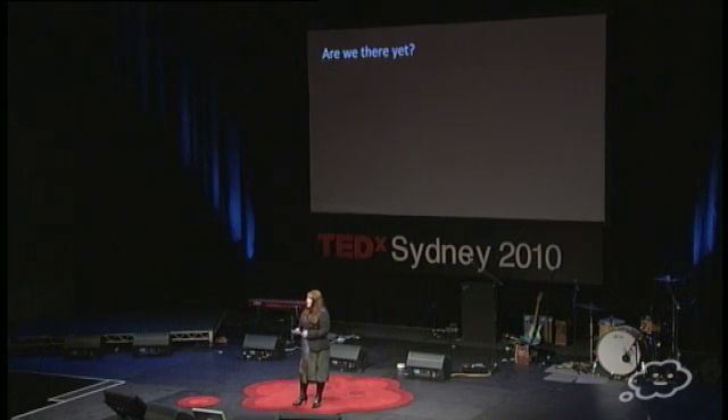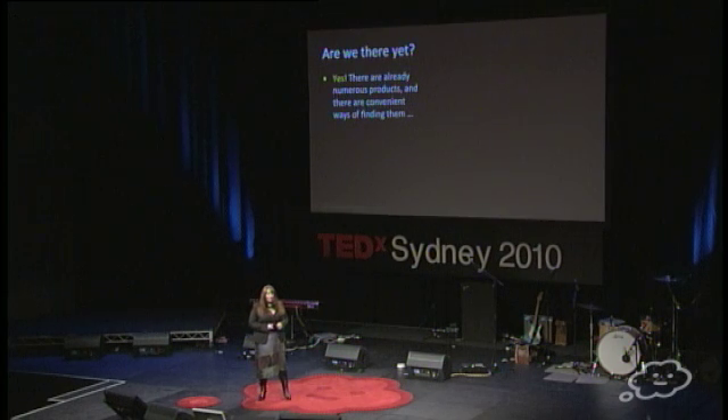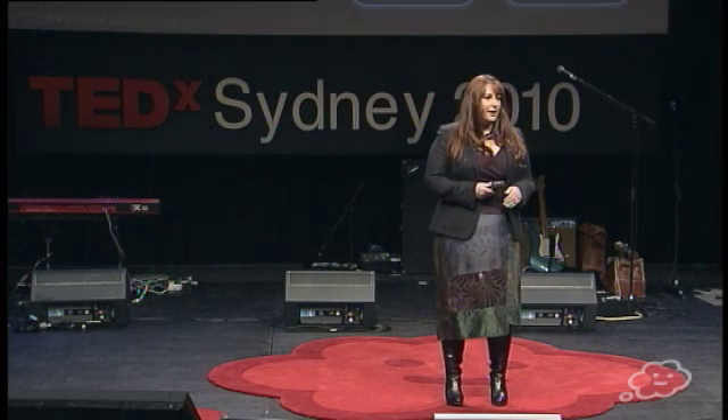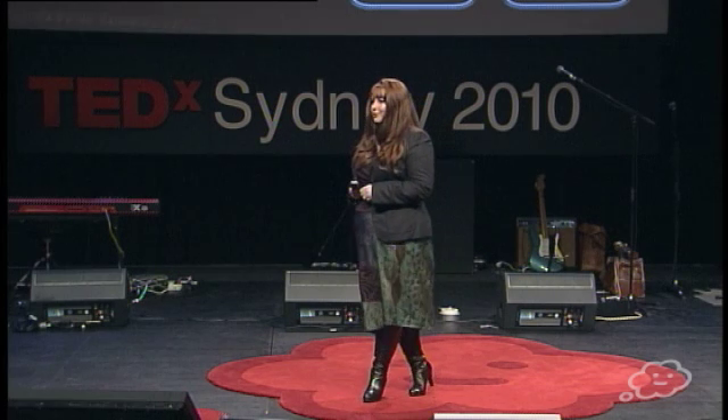Researchers in all areas of science and engineering all around the world are very active in this area. But the question I get asked most is: when are we going to see a return on all this investment? Well the truth is, there are lots of products entering the market all the time. But the mass influx that I think we're all hoping for is unlikely to occur because it takes time for us to make sure that the safest and most environmentally friendly version of this new technology is ultimately the one that reaches the shelves.